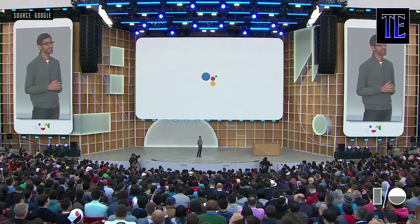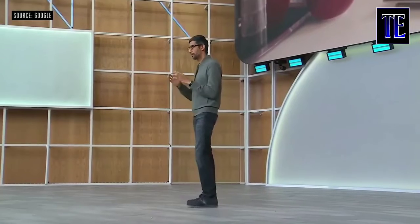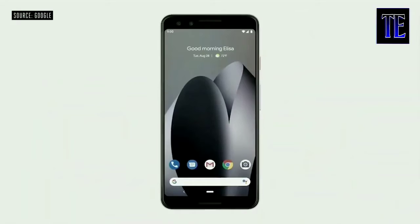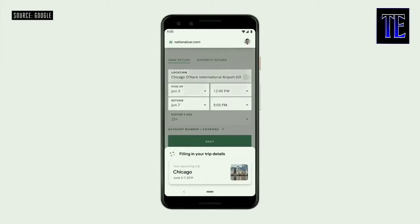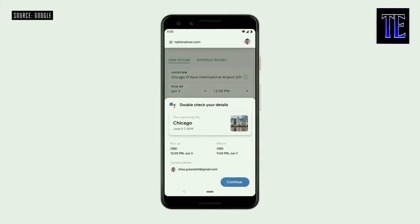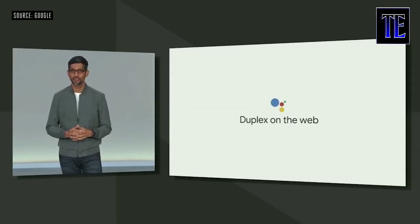Duplex enables Google Assistant to make restaurant reservations on your behalf by actually placing a call. But now we are moving beyond voice and extending Duplex to tasks on the web. Say you get a calendar reminder about an upcoming trip and you want to book a rental car. You can just ask Google to book a National Car Rental for your next trip. The Assistant opens the National website and automatically starts filling out your information. It's acting on your behalf and helping you save time, but you're always in control of the flow. What you just saw is an early preview of what we are calling Duplex on the web.